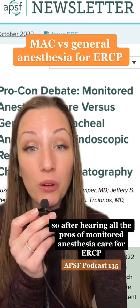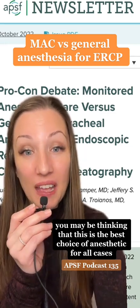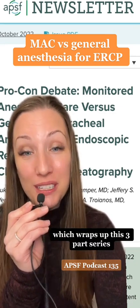After hearing all the pros of monitored anesthesia care for ERCP, you may be thinking that this is the best choice of anesthetic for all cases — but you haven't heard the cons yet. Stay tuned for next week's APSF podcast, which wraps up this three-part series.